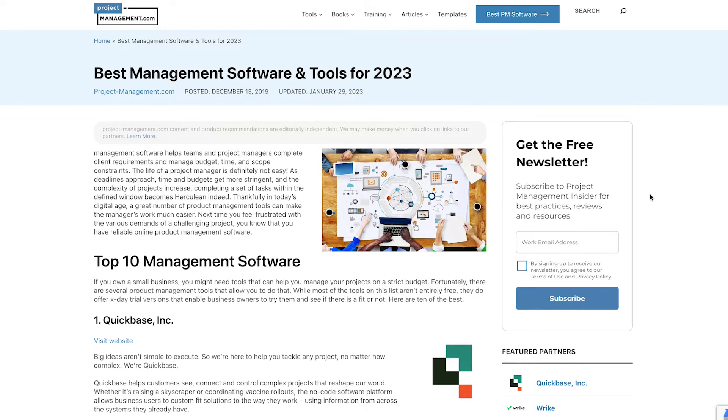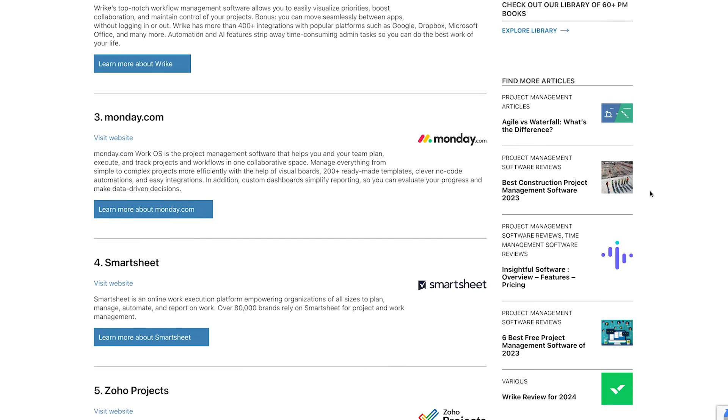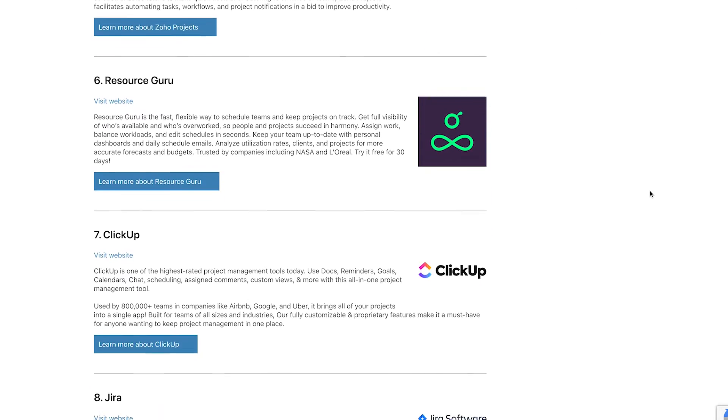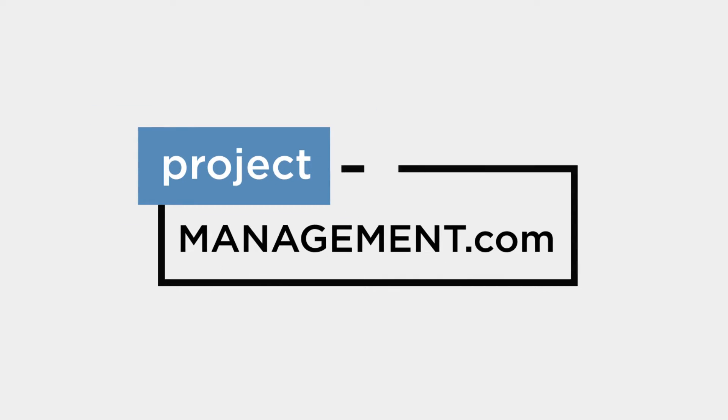To determine that, I'm going to compare them based on their usability. But before we do, click the link at the top right of your screen or find it in the description to check out project-management.com's recent list of the best project management software to find the right solution for your team and business. We've helped over 2 million businesses find the perfect software for their needs and we're confident we'll help you find the right solution too.